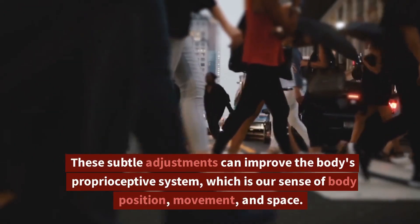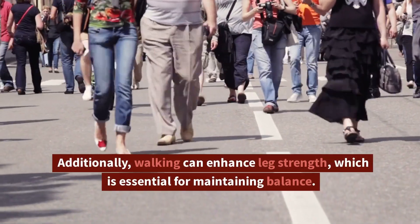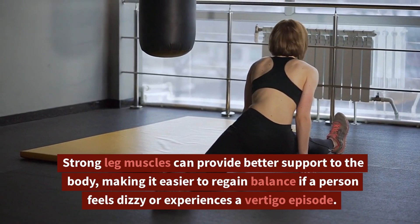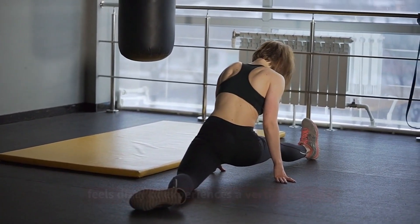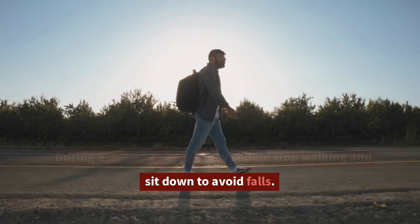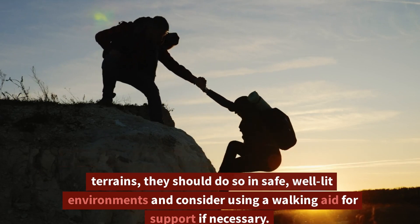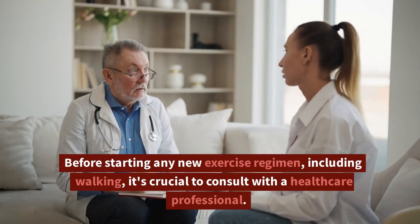These subtle adjustments can improve the body's proprioceptive system, which is our sense of body position, movement, and space. Additionally, walking can enhance leg strength, which is essential for maintaining balance. Strong leg muscles can provide better support to the body, making it easier to regain balance if a person feels dizzy or experiences a vertigo episode. Despite the many benefits, it's essential for individuals with vertigo to approach walking exercises with caution. During a vertigo episode, they should stop walking and sit down to avoid falls. If planning to walk on uneven terrains, they should do so in safe, well-lit environments and consider using a walking aid for support if necessary. Before starting any new exercise regimen, including walking, it's crucial to consult with a healthcare professional.